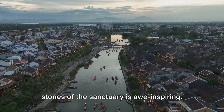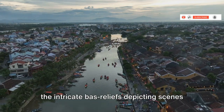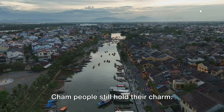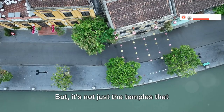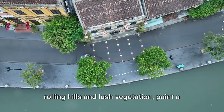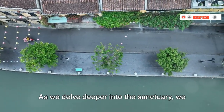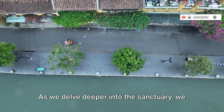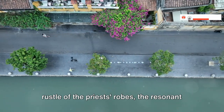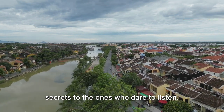The artistry carved into the weathered stones of the sanctuary is awe-inspiring. Despite centuries of weather and warfare, the intricate bas-reliefs depicting scenes from Hindu mythology and the lives of the Cham people still hold their charm. The sanctuary's surroundings, with its rolling hills and lush vegetation, paint a picture of tranquil harmony, where nature and architecture seamlessly blend. As we delve deeper into the sanctuary, we can almost hear the ancient chants echoing through the hallowed halls, the soft rustle of the priest's robes, and the resonant chime of temple bells — the past comes alive, whispering its secrets to those who dare to listen.